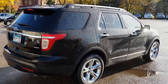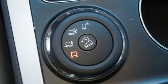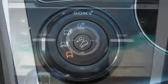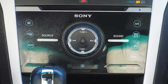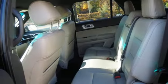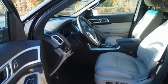V6 engine, front heated leather bucket seats, voice activation, auto dimming rear view mirror, dual zone climate control, memory exterior door mirror settings, sync external memory control, aluminum wheels, memory pedal settings, and Bluetooth wireless audio streaming.